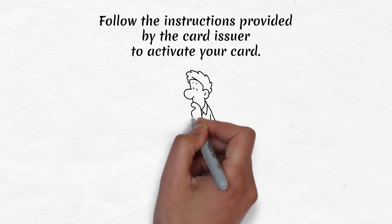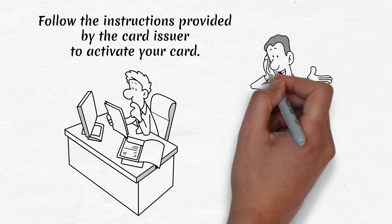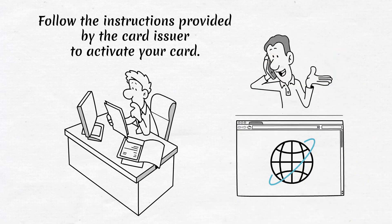Activate your credit card. Follow the instructions provided by the card issuer to activate your card. This often involves calling a toll-free number or using an online activation portal.